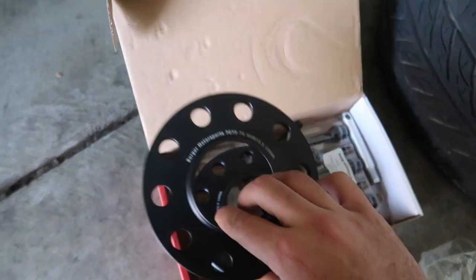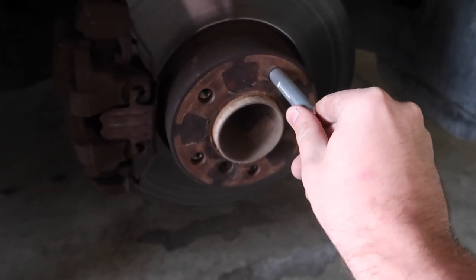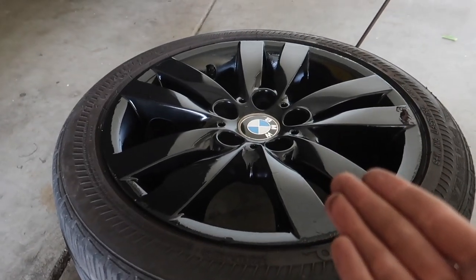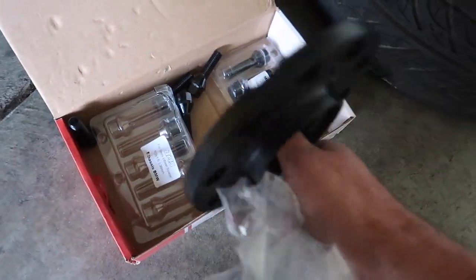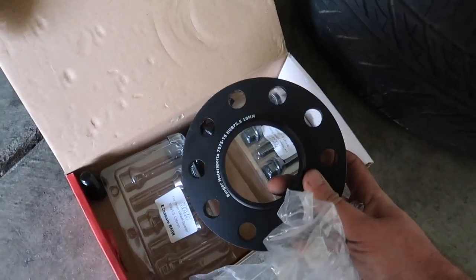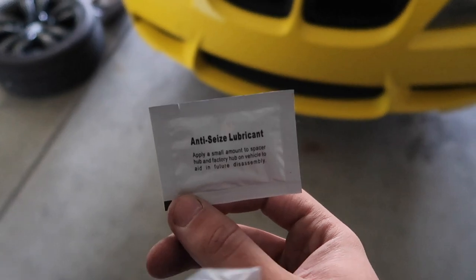For those who've never installed spacers before, these are super easy. They don't actually have to bolt to the hub — they just sit right on there. To make life easier, use the included tool: screw it in just a little bit so it doesn't move, place the new spacer on, then install the wheel. Instead of using your old lug nuts, use the new ones provided. These Burger Tuning lug nuts are black so they'll match nicely. There's also anti-seize lubricant you can use, though I'm going to skip that for now.